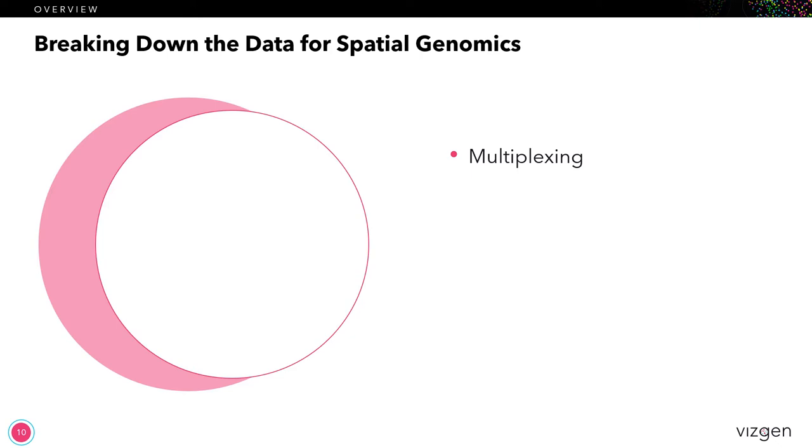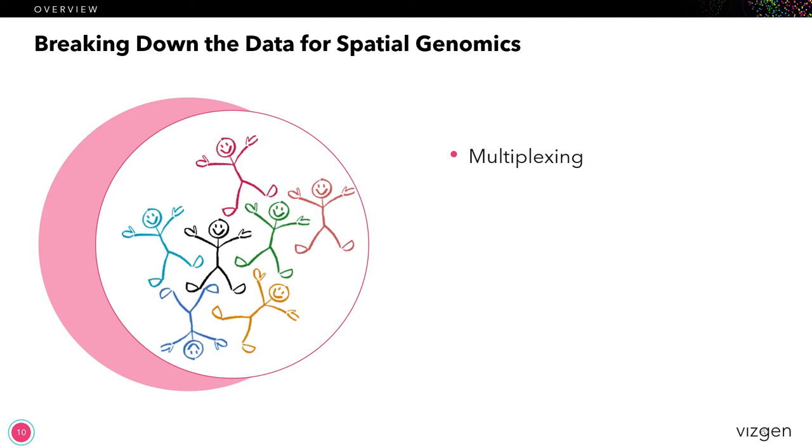So what data types and data quality attributes are most important for spatial genomics? Here's a list of what we found to be of the highest priority. First is multiplexing. You do need to target a high number of genes in order to be able to differentiate cell types or cell states. In our experience, most researchers tend to look at something in the several hundreds as being the most useful data sets to analyze. Once you start getting too high — beyond a thousand — it starts to feel like you're boiling the ocean.